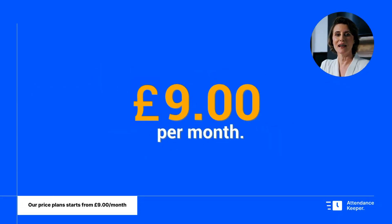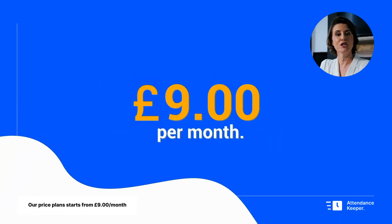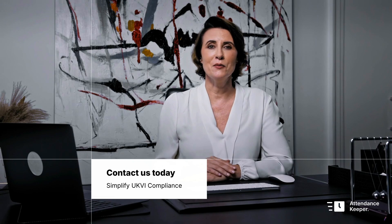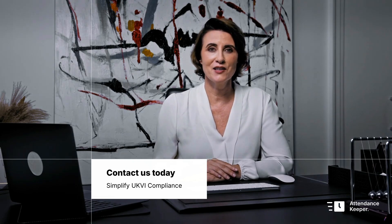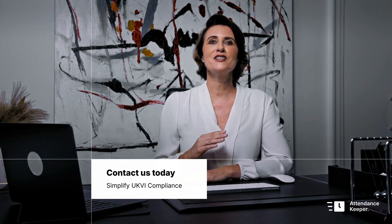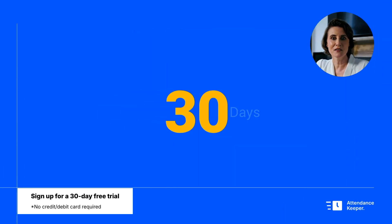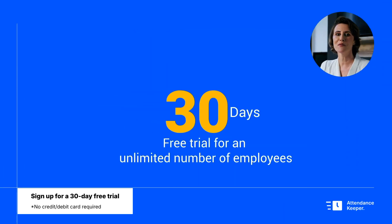Get started today with plans tailored to your business needs, starting at just £9 per month. Contact us today to see how Attendance Keeper can make UKVI compliance easier for your company. Don't wait until your next inspection — sign up today and enjoy a 30-day free trial for an unlimited number of employees.